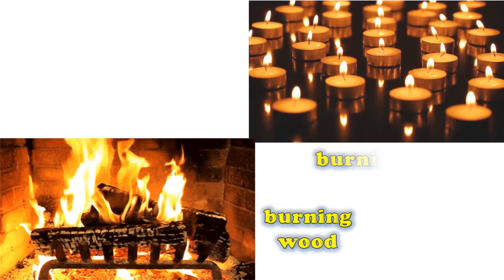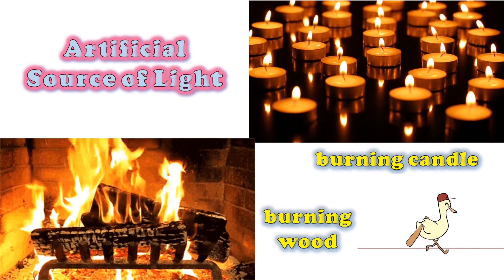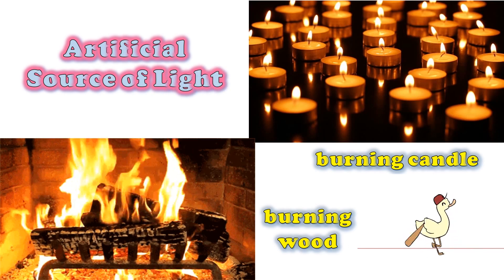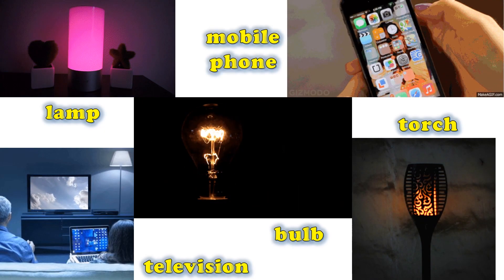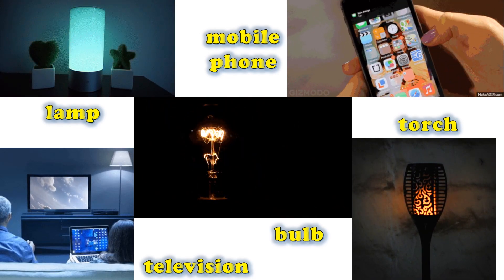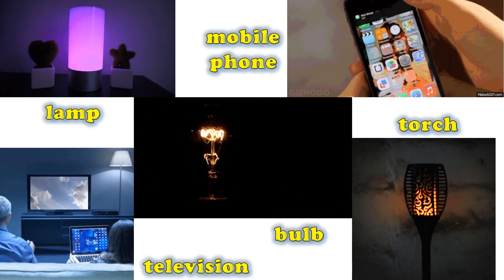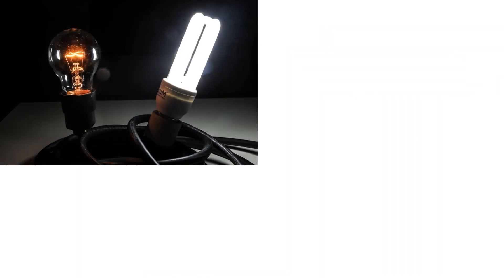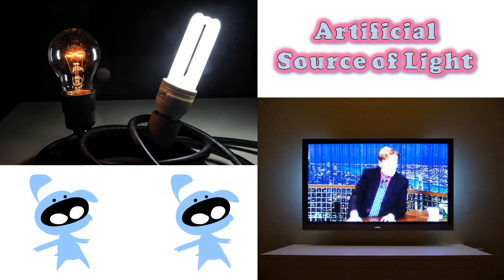Burning things give out light energy, too. They are the artificial sources of light. They are man-made. Some electrical appliances, such as lamps, bulbs, torches, televisions, and mobile phones, give out light energy. Are these appliances natural or artificial sources of light? Why? Yes, these are artificial sources of light, because these are made by men.